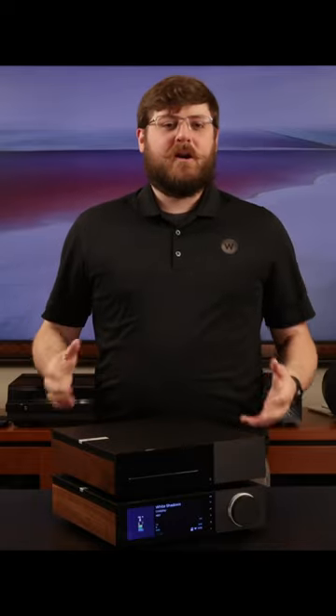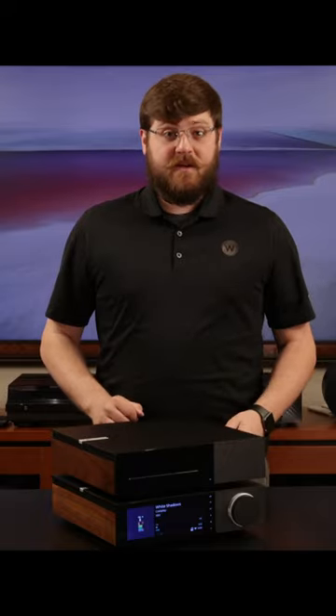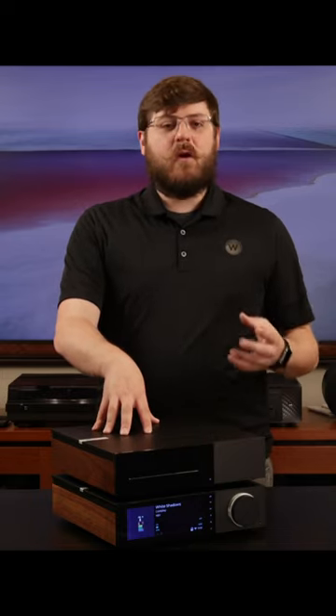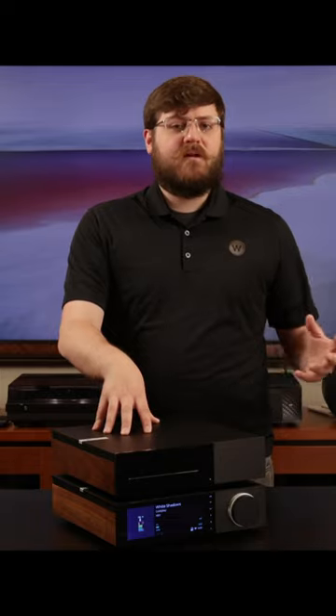Two years ago, Brian showed you all Cambridge Audio's Evo 150 and Evo 75 network amplifiers. And for two years, we've been patiently waiting for the release of this guy, the new Cambridge Audio Evo CD Transport. We've heard hell of this companion device for what felt like an eternity, and now it's finally here.